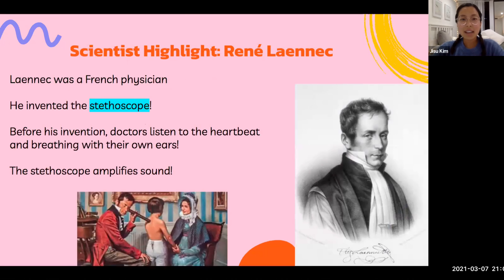Our scientist highlight for the week is René Laennec. He was a French physician who is credited with the invention of the stethoscope. Prior to this really important invention, doctors had to put their ears to the patient's chest in order to hear their breathing and heartbeat. But with Laennec's invention, the chest sounds were amplified — a lot louder — and physicians no longer needed to be in the uncomfortable and invasive position of having their ear to the patient's chest. The stethoscope he created, which you can see in the image at the bottom, just amplifies the sound of the heartbeat.